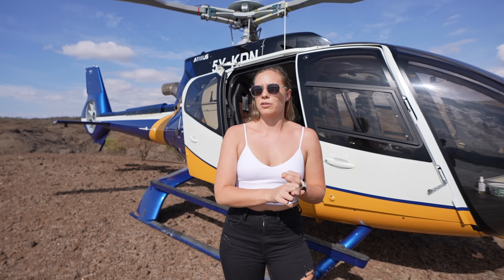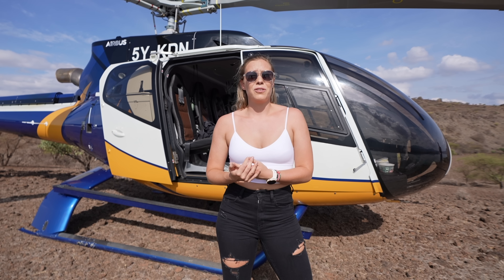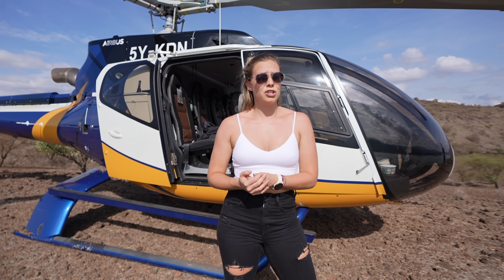They can basically do whatever you want. They can do private charters. They even have a medical side if you need an evacuation. But basically what we're doing today is on the tourism side of things. This is kind of the Magadi trip. But if there's something that you really want to go see, just message them — I'm sure they'll create something that tailors your needs and you're gonna have a great time.